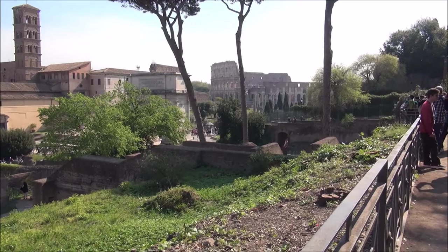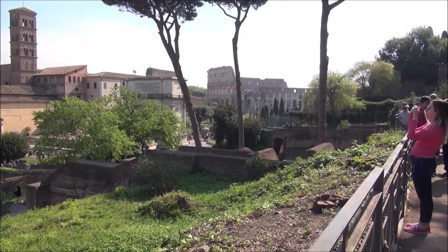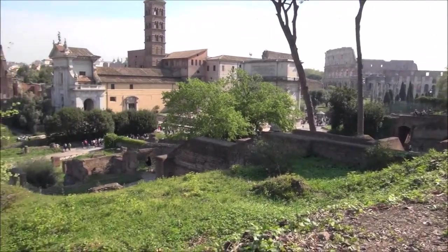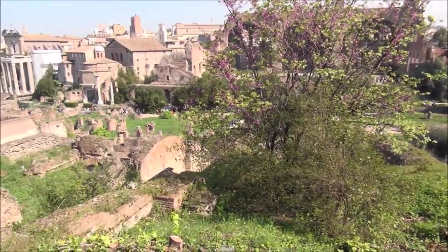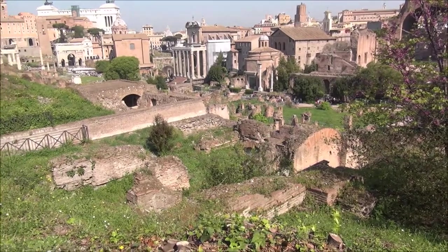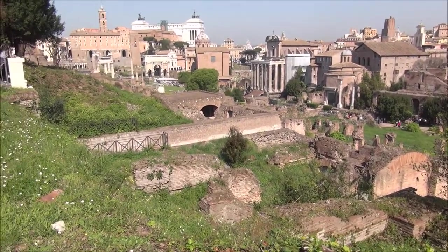So this gives you a good overview of the Roman Forum — we've got the Colosseum at one end, essentially a main thoroughfare with temples and buildings and things like that on either side.